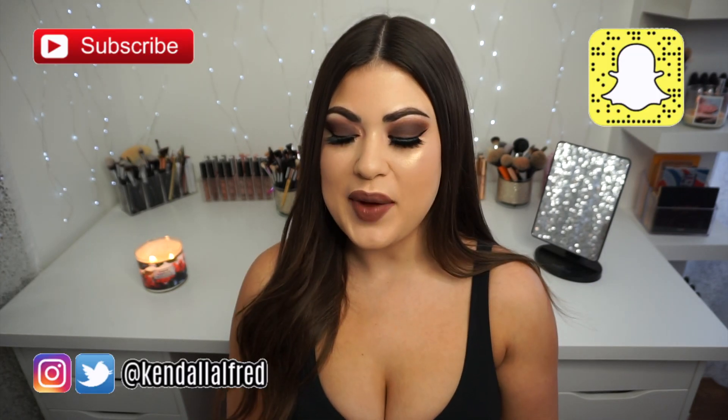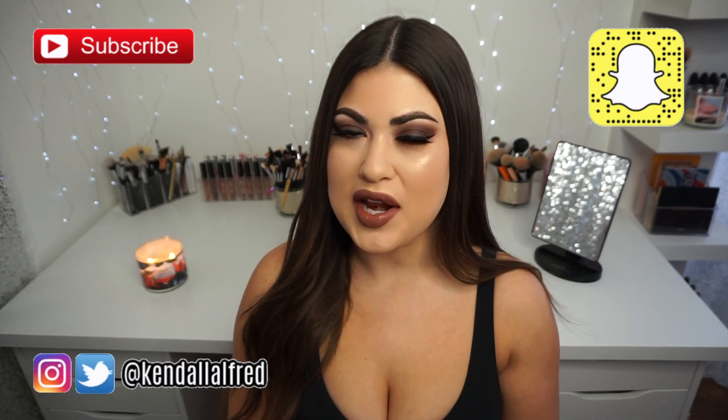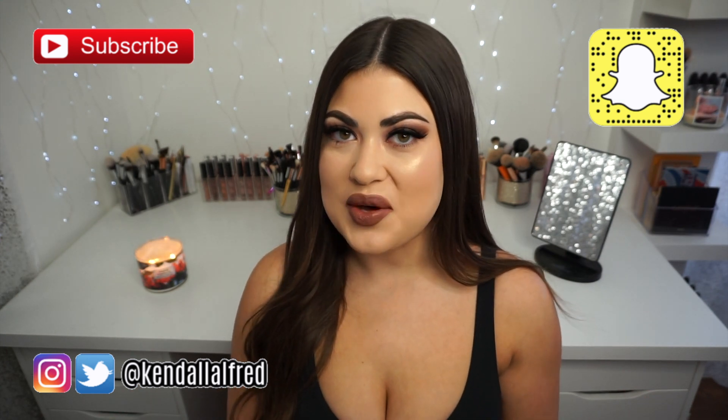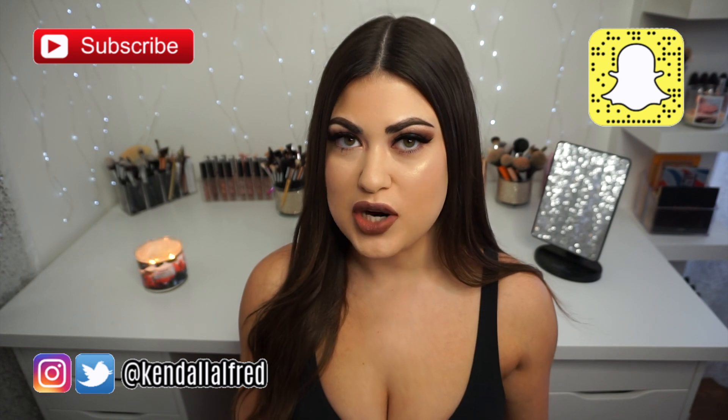Hey guys, welcome back to my channel. It's been a while since I've done a video like this, but I want to do more specific favorites videos on this channel. So I want to start with my all-time favorite makeup brushes.